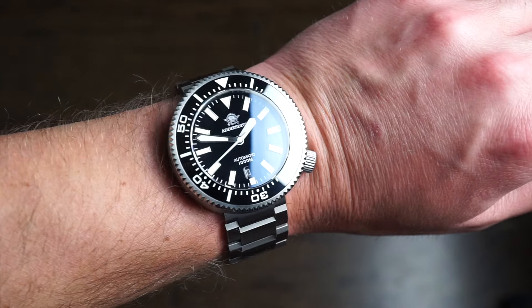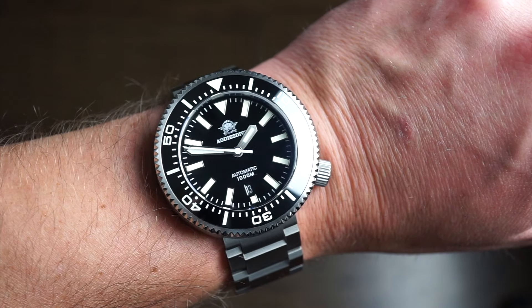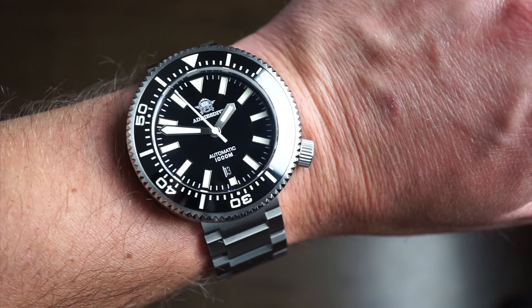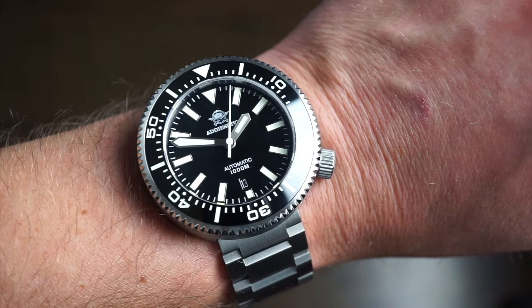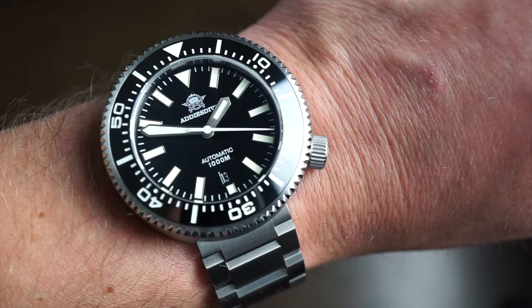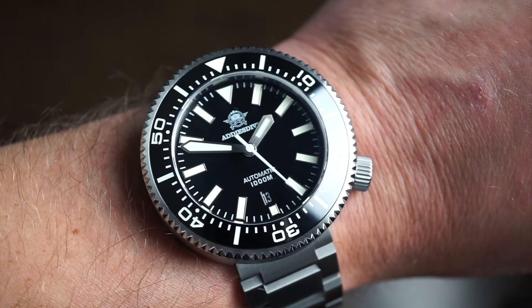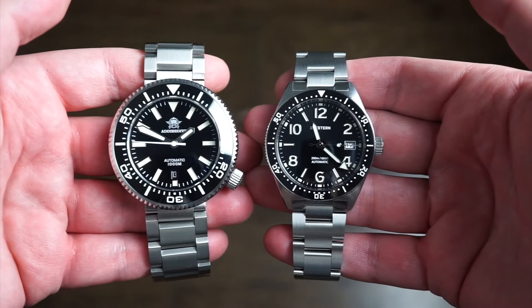Sized up on my 6.5-inch wrist — as I mentioned, it doesn't wear as big as the dimensions suggest given the lugless design. It fits top to bottom just perfectly on my 6.5-inch wrist, although it does appear to wear a little larger since it's basically all dial, all case with no lugs. It's a unique and cool design, and honestly for about $70 you're getting sapphire crystal, a ceramic loomed BGW9 bezel, NH35, decent case build, and 1000 meters of water resistance — this one is just a great deal.